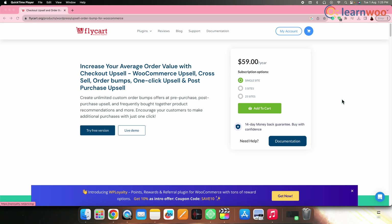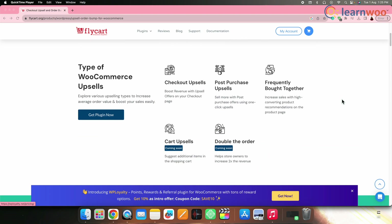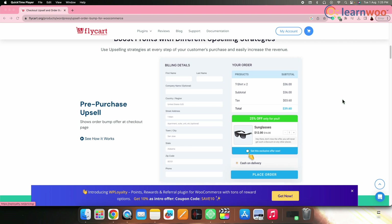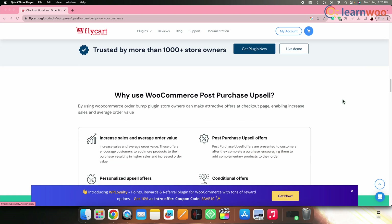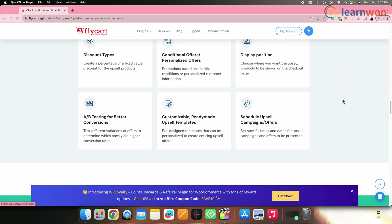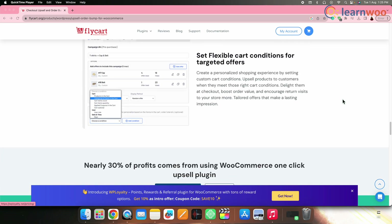Next on the list, we have Post-Purchase Upsell and Order Bump for WooCommerce by Flycart. Flycart's post-purchase upsell and order bump plugin for WooCommerce is designed to maximize revenue opportunities after a successful purchase. By offering attractive upsell offers and order bumps immediately after a customer completes their transaction, this plugin effectively increases the average order value and customer lifetime value, thus optimizing the overall profitability of the online store.